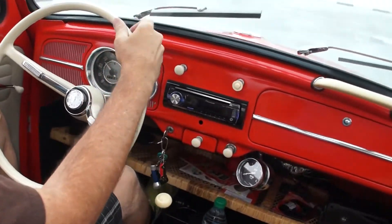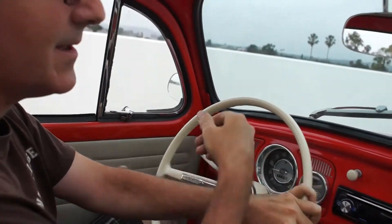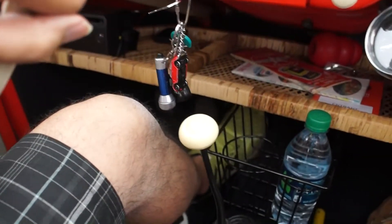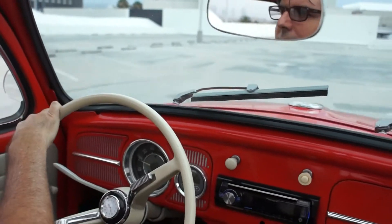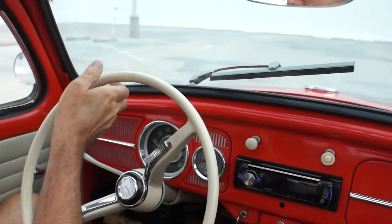When I let off the gas it slowed down immediately because we have regenerative braking, which is similar to what the Tesla is using. The way we have it set up, the throttle is very responsive — it's a little bit more torquey.